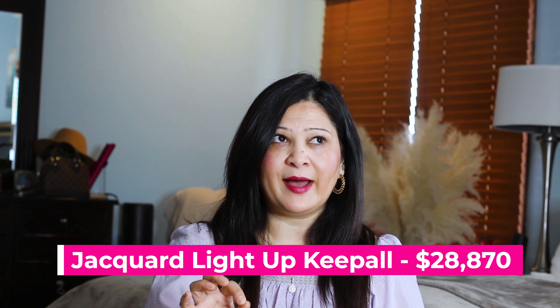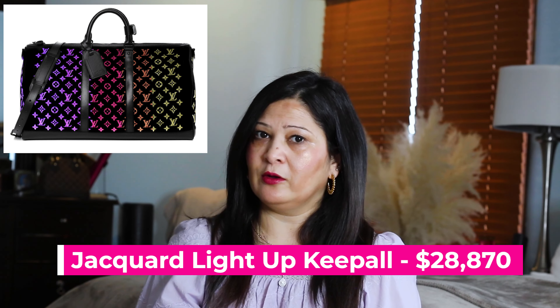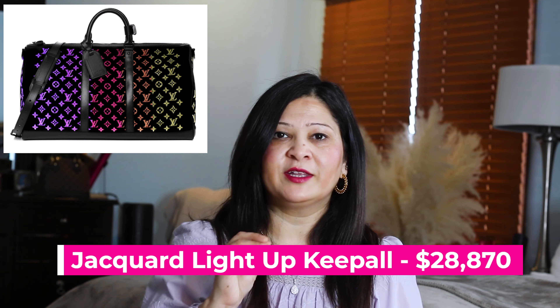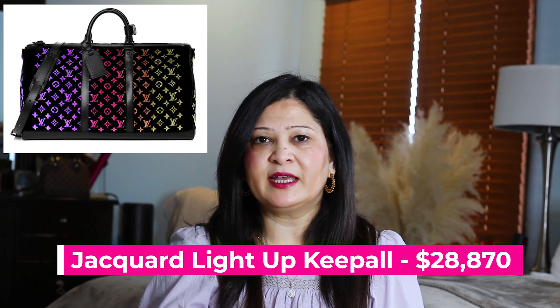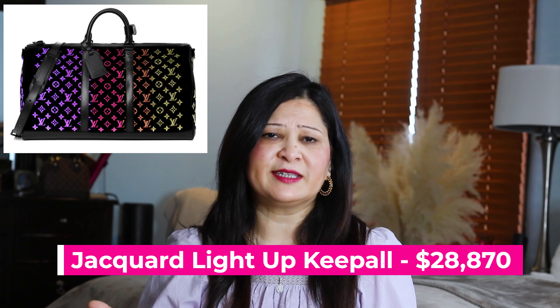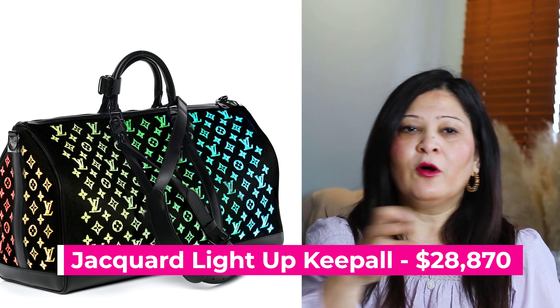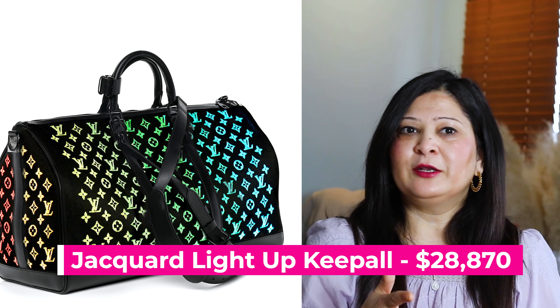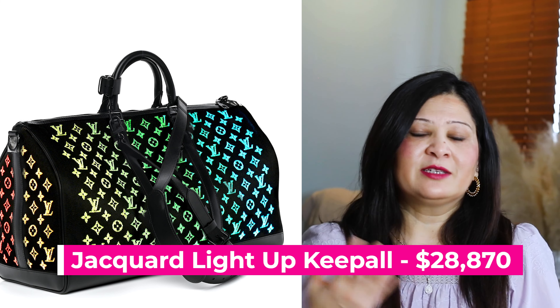The third bag is called the Keep All Glowing Bag, or Monogram Jaguar Optic Fiber Woven Light Bag. It's essentially a Keep All bag but with glowing lights, and the bag value is $28,870. You cannot just walk into Louis Vuitton and buy it — I think you have to make an appointment, and it may have a waitlist. It is supposedly one of the most technologically innovative bags because it has a glowing Louis Vuitton logo controlled by an app, so you can change colors from your phone.